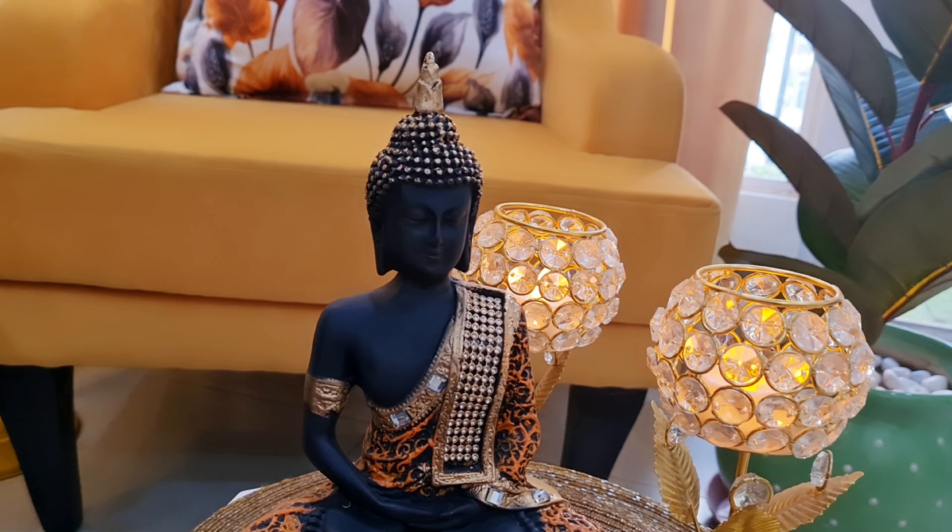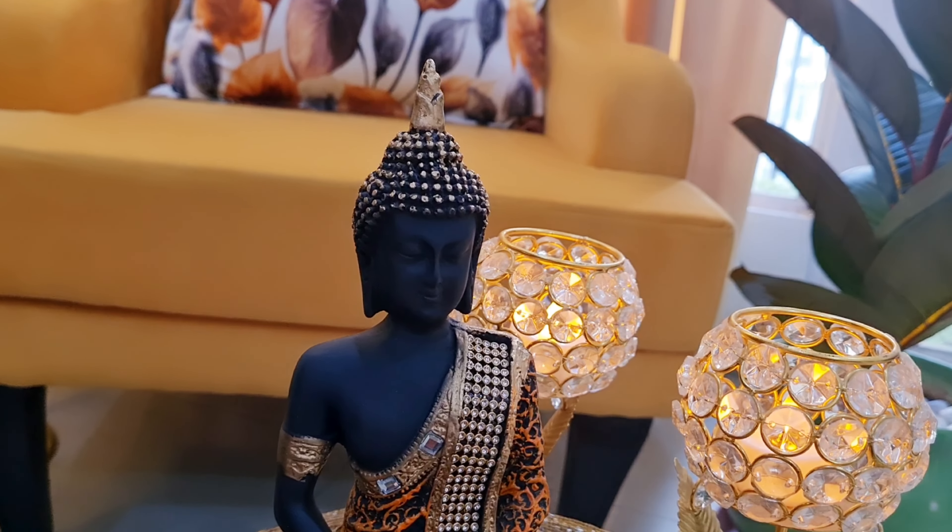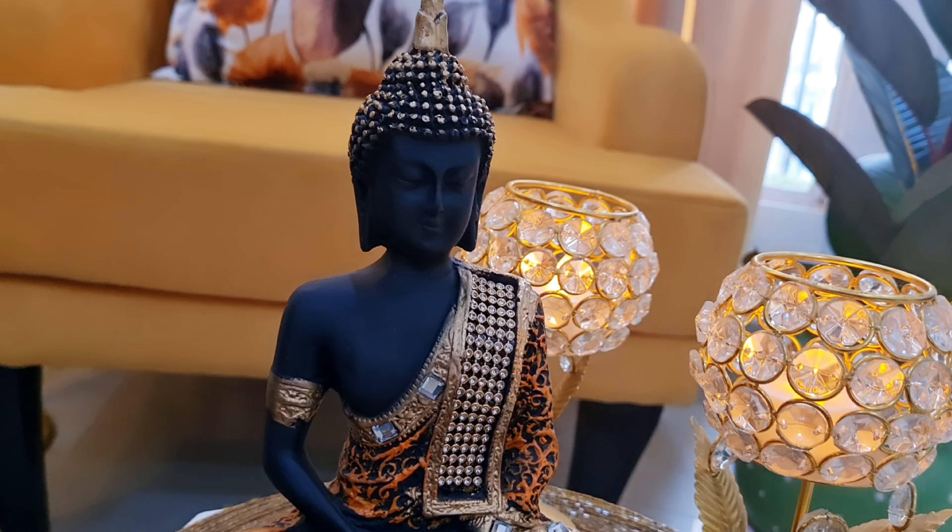If you buy stuff you love, regardless of era or price, your home will be a true reflection of you.